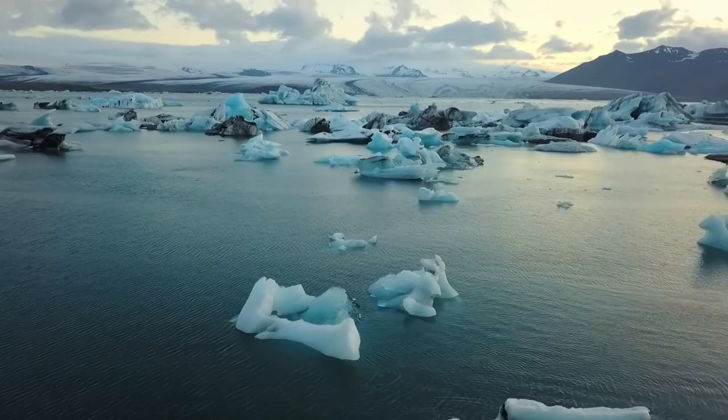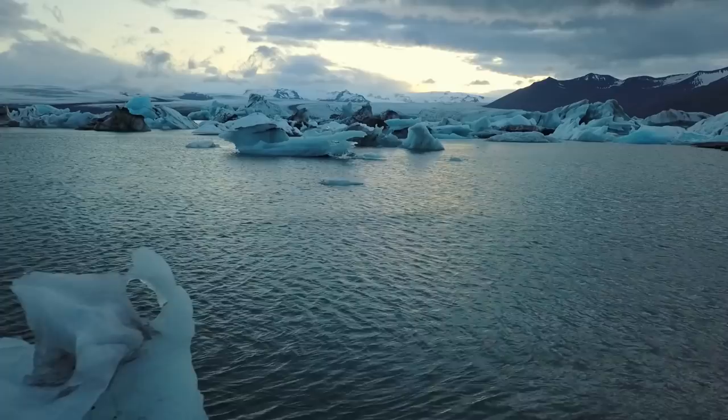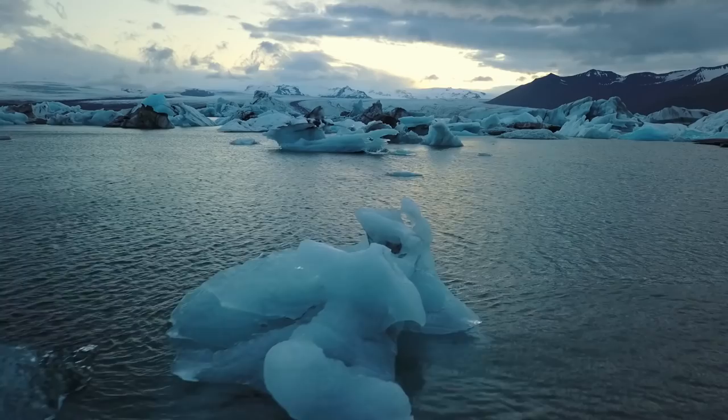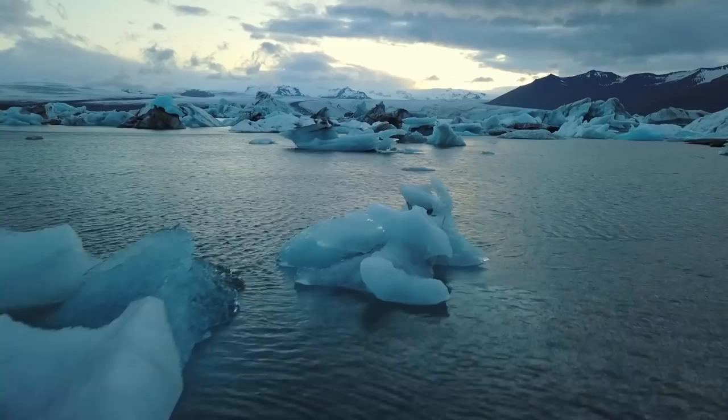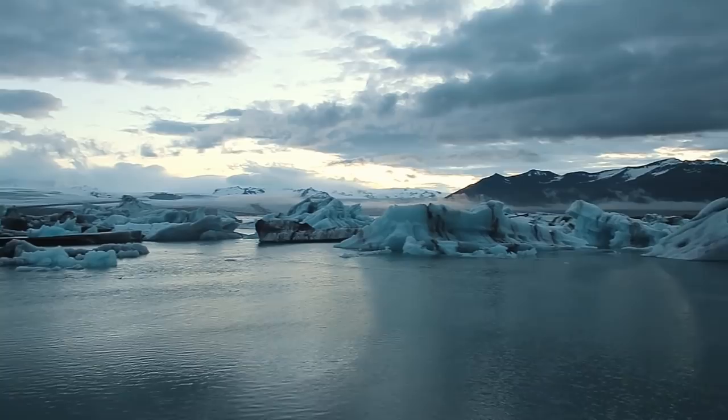I've got some ducks to my left here that are just watching me vlog. It's a little unsettling. I'm actually finding this quite a challenge. There's icebergs everywhere and it's difficult to find an interesting composition or a simple composition. I think that's the key — trying to keep the composition simple.